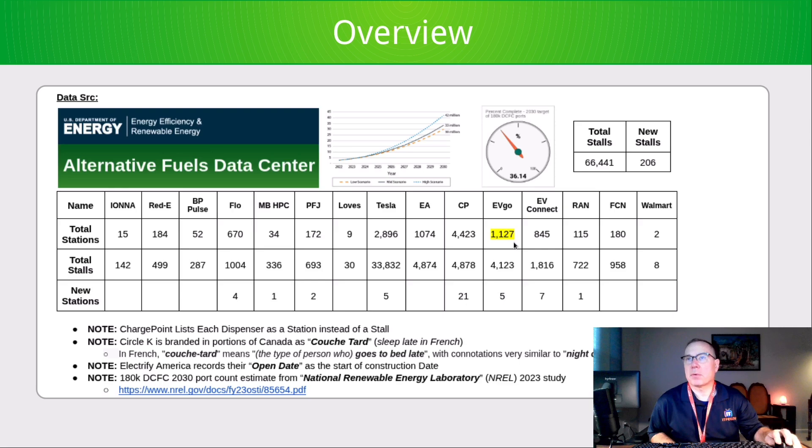EVgo added five, but their overall station count decreased. Eric Way from the News Coulomb channel mentioned that he believes that's because they're removing older hardware and putting in newer hardware, so this is likely just a temporary decrease. They did add five stations, all in the state of California.